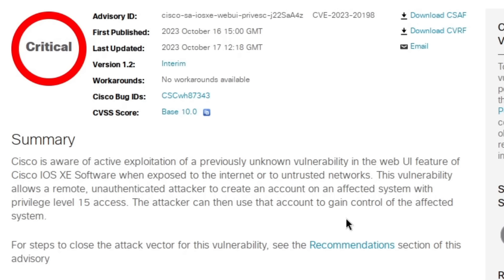Privilege level 15 is the highest level of control you can have over a Cisco device — you basically own that box. And like I mentioned earlier, it will also most likely get you a lot of lateral movement within somebody's network.